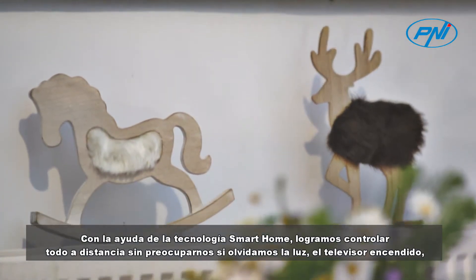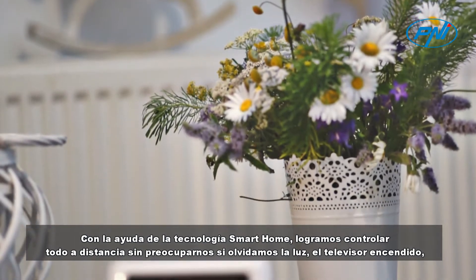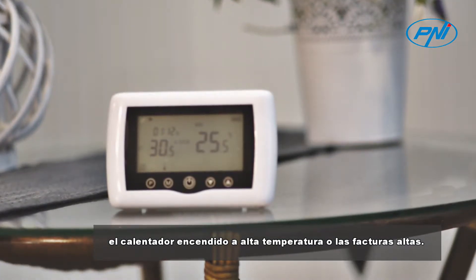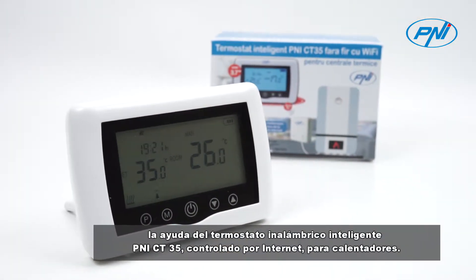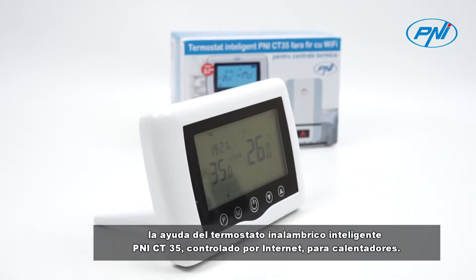With the help of smart home technology, we managed to control everything from a distance without worrying if you forgot the light, the TV on, the heat switched on at high temperature, or about high bills. All these problems belong to the past due to innovative technology, and especially with the help of the Penny CT-35 intelligent wireless thermostat, internet controlled for heaters.